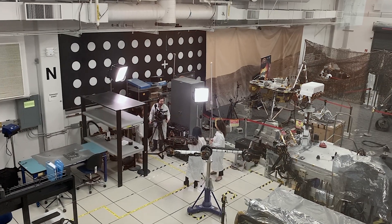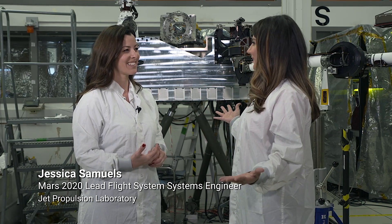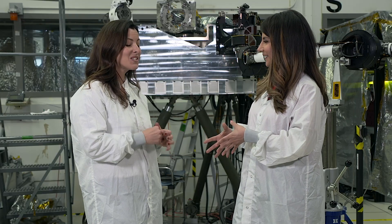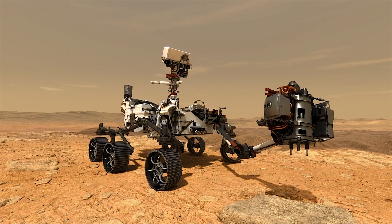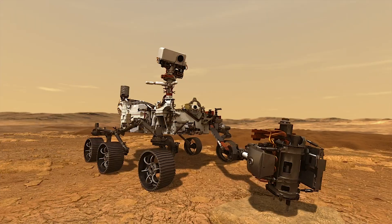I'm in the In-Situ Instrument Laboratory with Jessica Samuels, and she's here to tell us what's going on here. We use this facility to develop and design our hardware and software systems for our Mars mission. We have a drill on the end of our robotic arm, and as we are drilling the surface of Mars, we will be collecting pieces of Mars into the sample tube at that time.